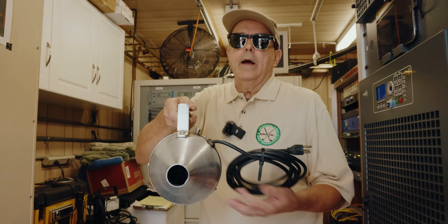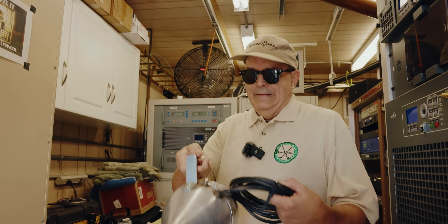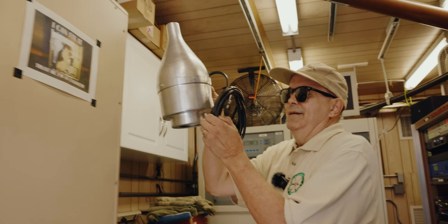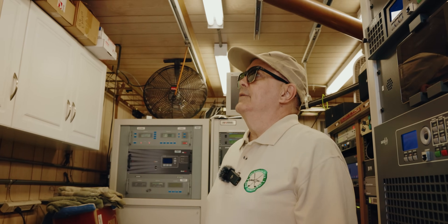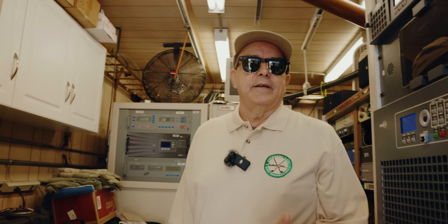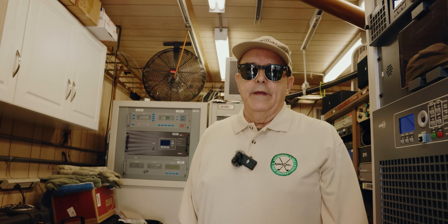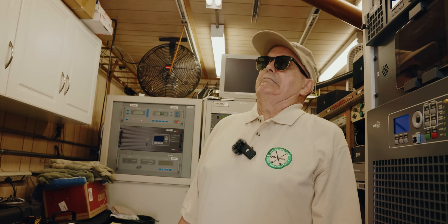You ever seen a heat shrink gun like this? This thing is serious — I think that would melt the insulation off the wire if I tried to use that. I love classic sites because you'll have all this modern gear and then there'll be something from the old days that you just can't throw away because of the way it works, and you'll probably never see another one.